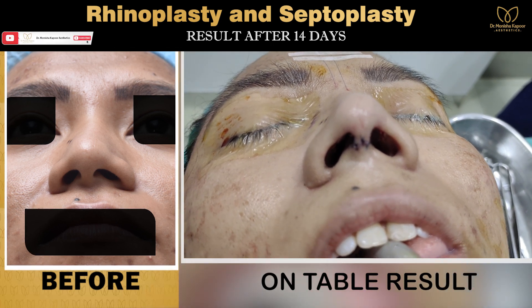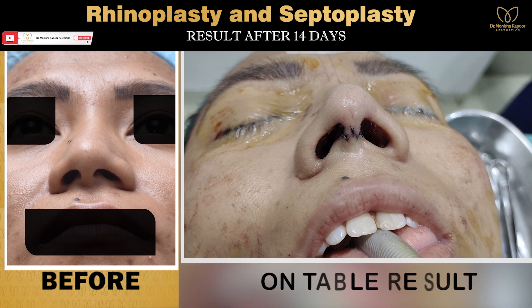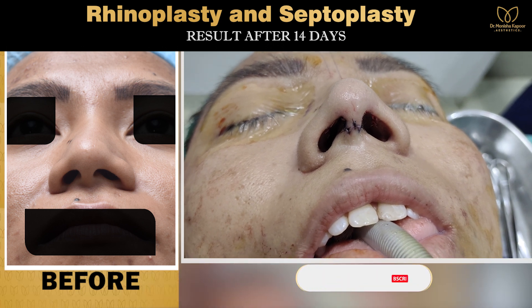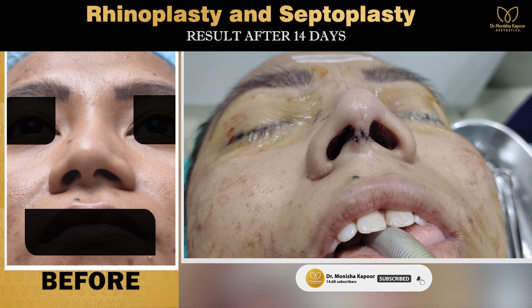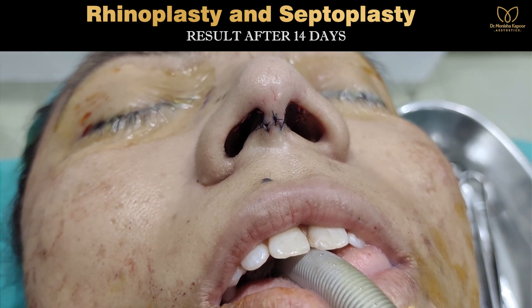The result is better than what it was before, and the nostrils are looking almost 99% symmetrical. As I always say, 100% symmetry cannot be achieved.